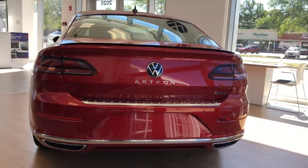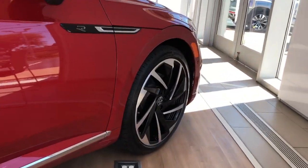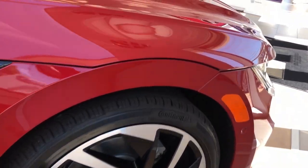Make a bold style statement when you arrive in this sophisticated Arteon. Come in for a fun and easy test drive — our team will make it the best part of your day.